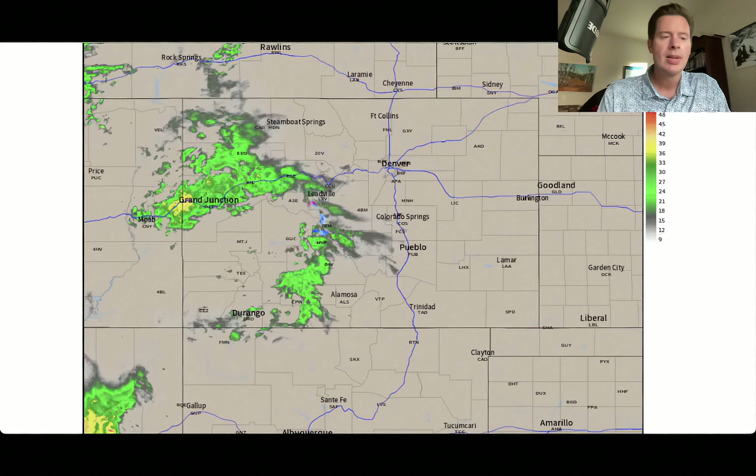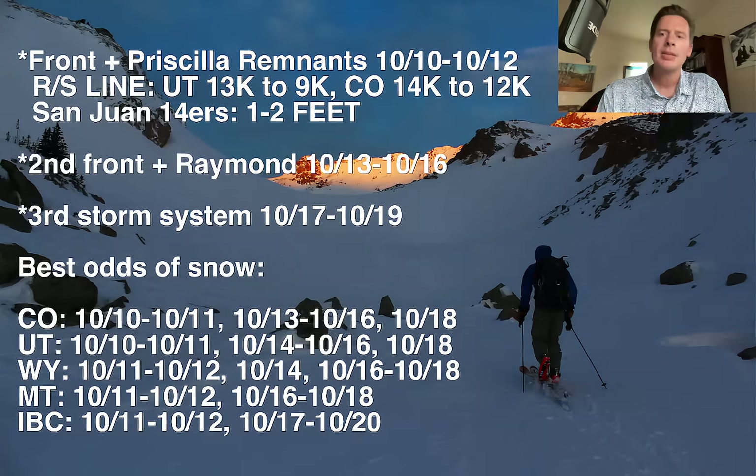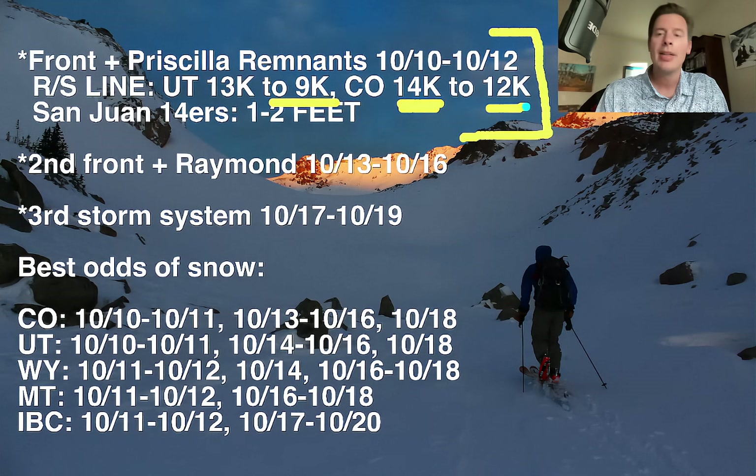Let me take you to the intro and some of my bullet points. I'm really looking at three storm systems now. The first one is what we're seeing happen right now — the front and Priscilla, October 10, 11, and 12. High rain-snow lines. Eventually in Utah that'll probably drop down to 9,000 feet at the very end of this event. In Colorado, 13 to 14 thousand feet at the start, and then potentially dropping down to 12,000 feet.